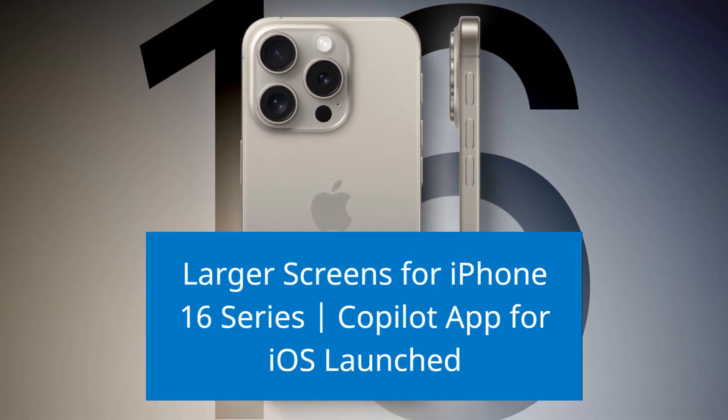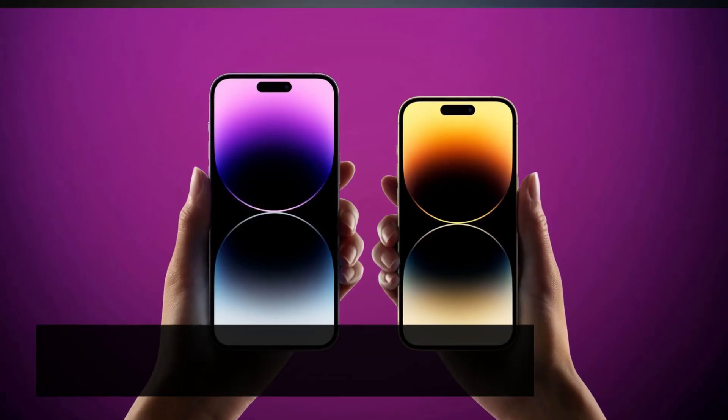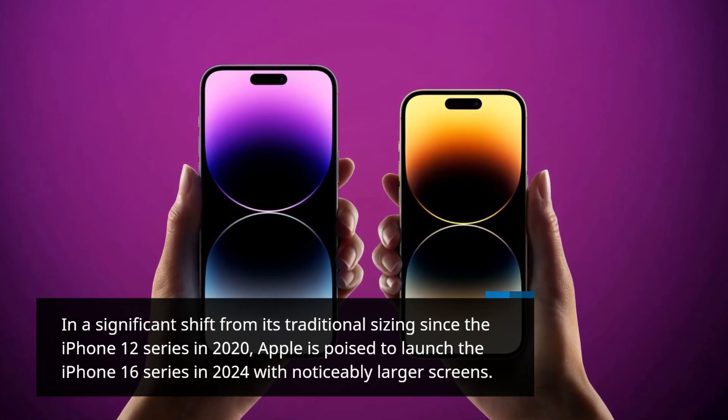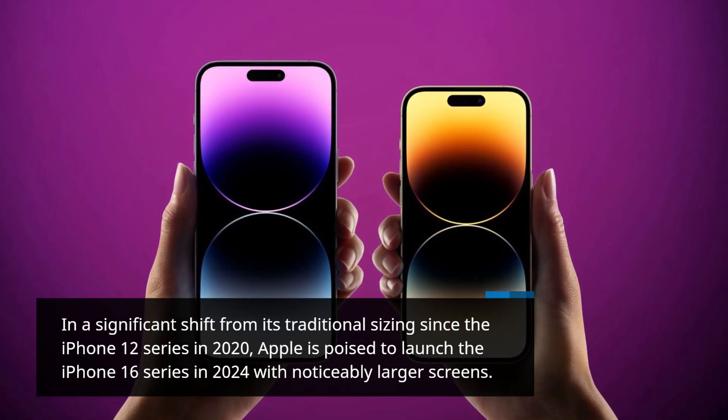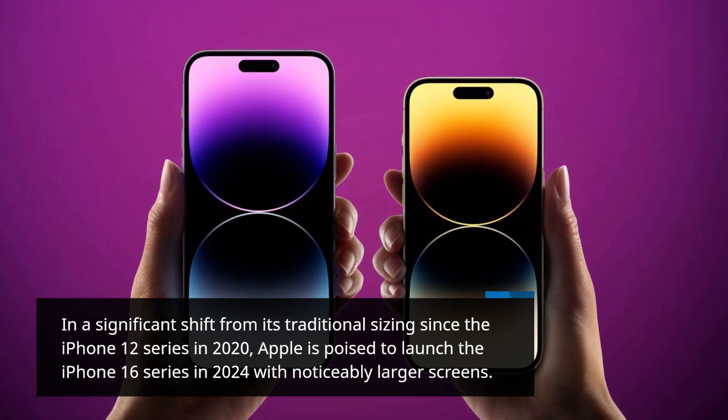Larger screens for iPhone 16 series, Copilot app for iOS launched. In a significant shift from its traditional sizing since the iPhone 12 series in 2020, Apple is poised to launch the iPhone 16 series in 2024 with noticeably larger screens.